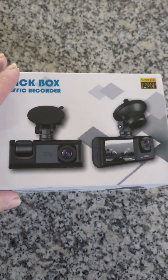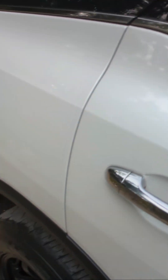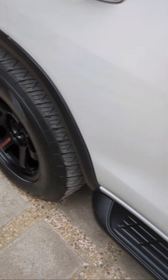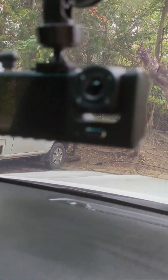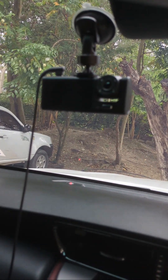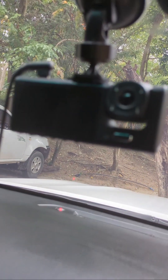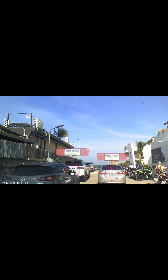This is the dash cam I picked up in Thailand, simply called Black Box Traffic Recorder. It's a great camera with AI assistance — it's able to read the distances between cars and their number plates, which is ideal if you're in an incident and the other driver leaves the scene. Even when a car is far away and the number plate isn't easy to see, the artificial intelligence is able to do that for you.